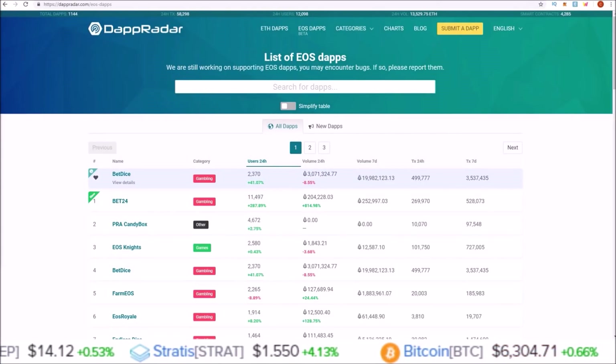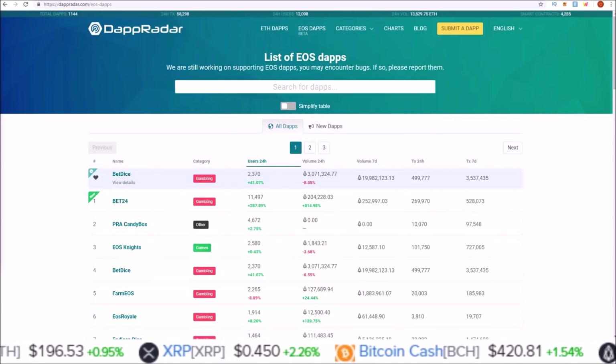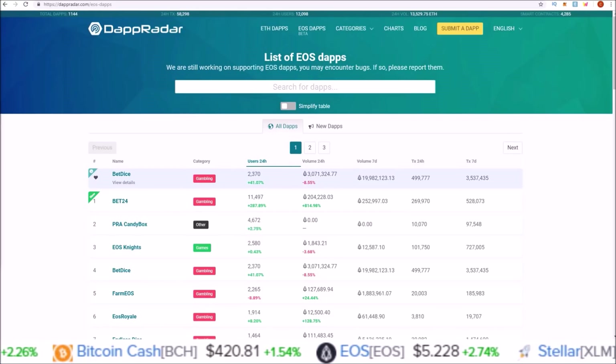Hello guys, welcome to the channel. It is the first of the month, which means it is time for the next installment of our EOS vs ETH dApps, where we take a look at the dApp stats and compare them to the first of the month last month and the month before.